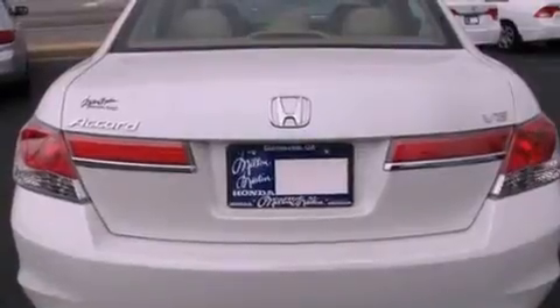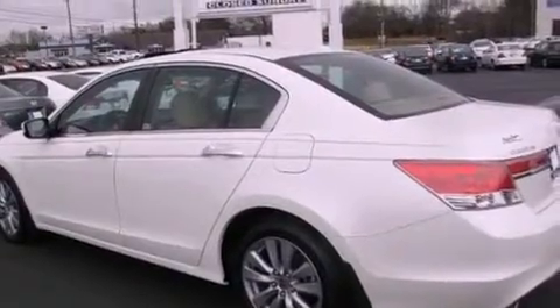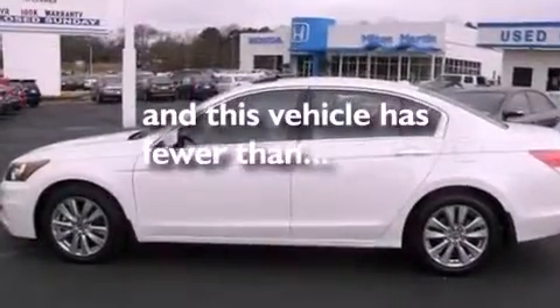Features include dual power seats, air conditioning, MP3 CD changer, traction control, side curtain airbags, and this vehicle has less than 25,000 miles.